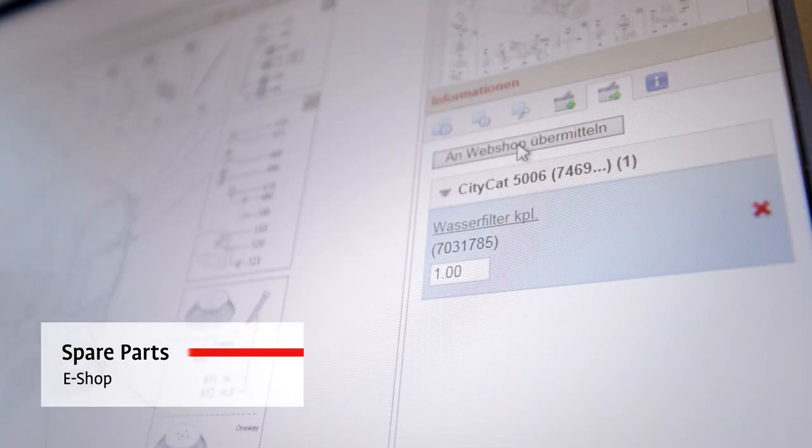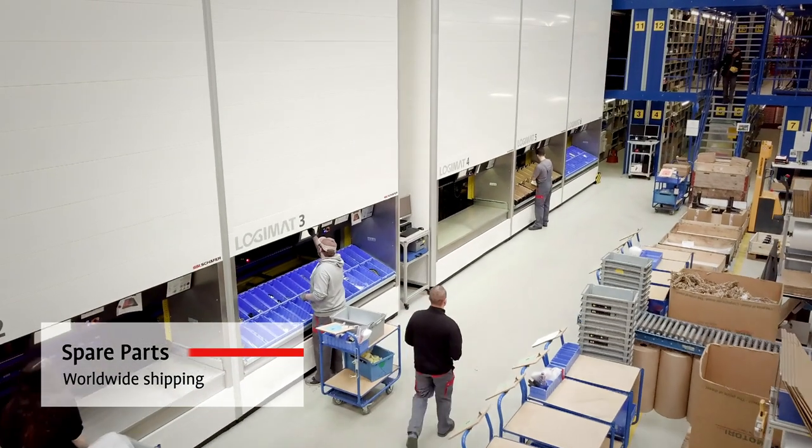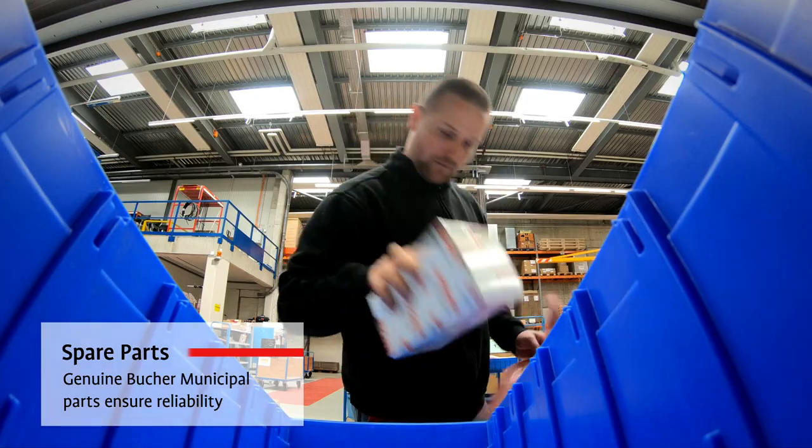As a Bucha vehicle owner, you are also guaranteed a reliable after-sales service. Through our efficient spare parts operations, we ensure timely support and parts deliveries to our customers.